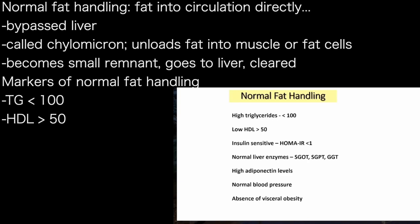By looking at clinical parameters of low triglycerides and high HDL, I can say that somebody has normal fat handling.